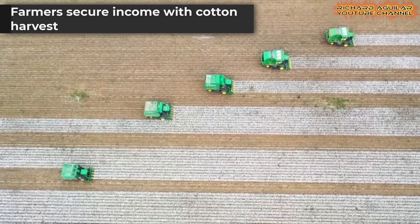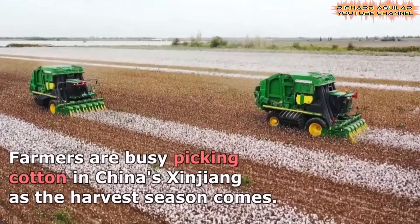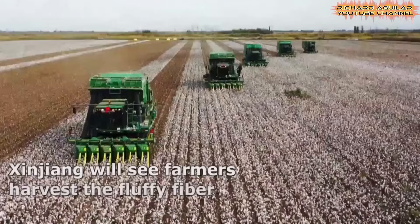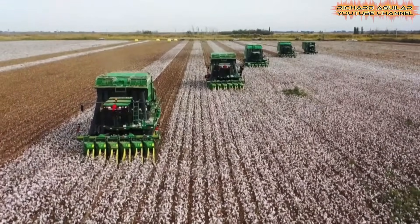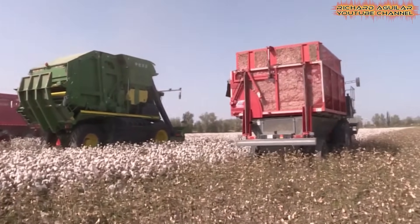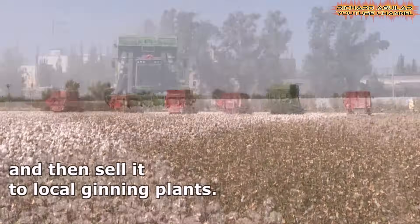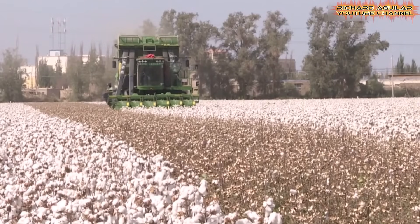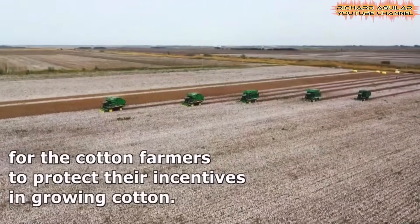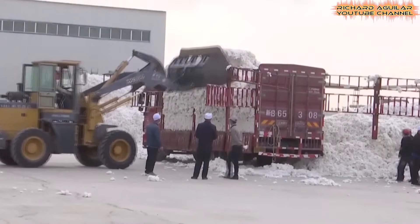This year, Xinjiang's farmers are harvesting cotton from more than 2 million hectares, with machines handling most of the work and moving the fiber quickly to ginning plants. To support farmers, the government guarantees a minimum price of 18,600 yuan per ton. Subsidies cover not only crop sales but also machinery purchases, including partial refunds for harvesters. For many rural families, these policies make cotton farming a reliable source of income, with incentives tied to machinery ensuring both stability and long-term motivation to keep planting.